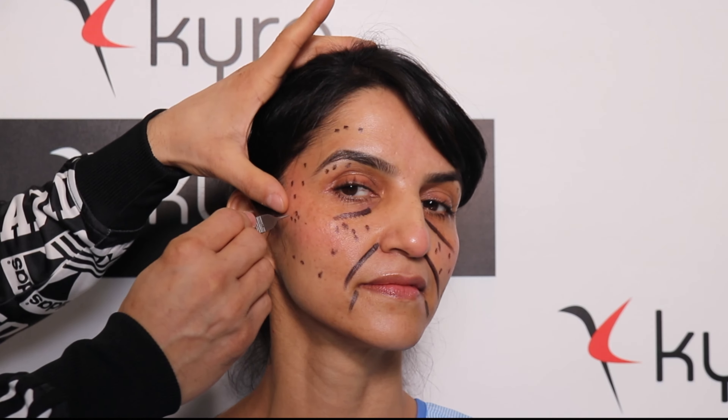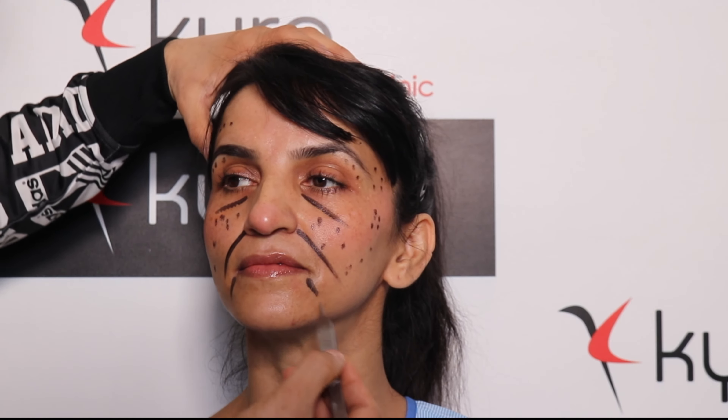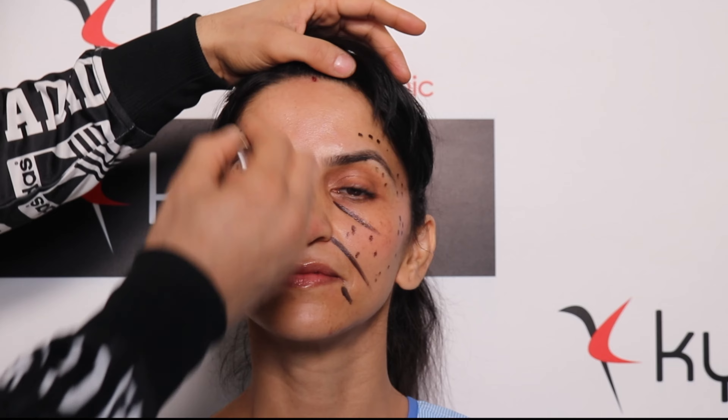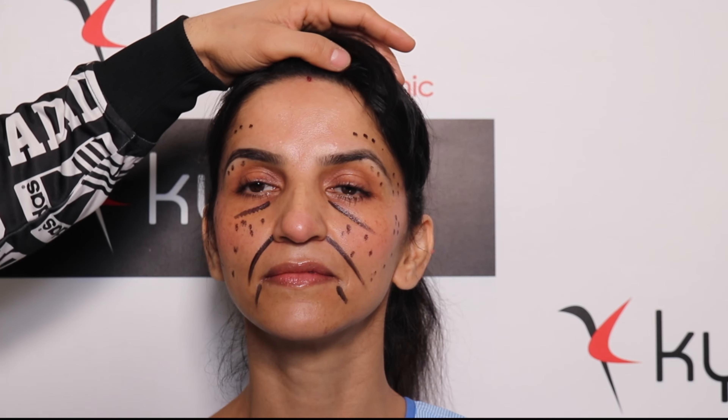We are also adding a little fat on the highest point of the cheekbone and treating the marionette lines just below the lip to raise the corners of the lip. We are doing nano fat on the forehead, upper lip, and chin.